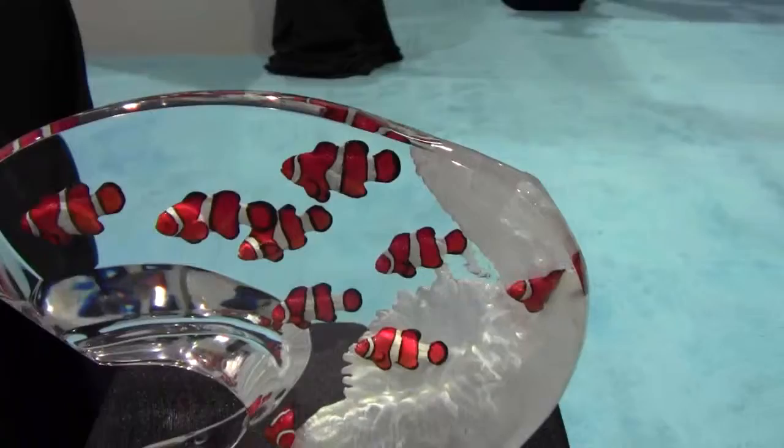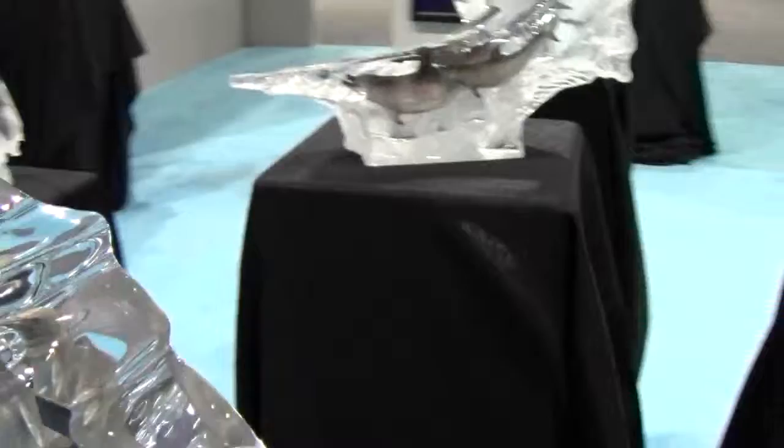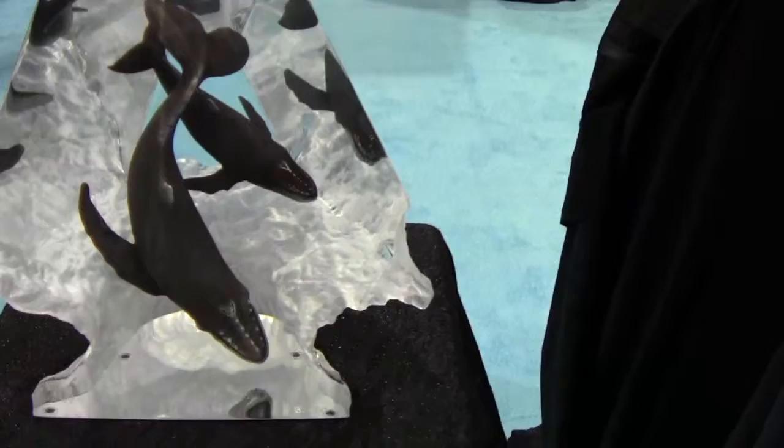We've got Nemos, lots of Nemos going through the water, dolphins breaking through the waves, dolphins playing underwater, and some humpbacks — momma and calf there.